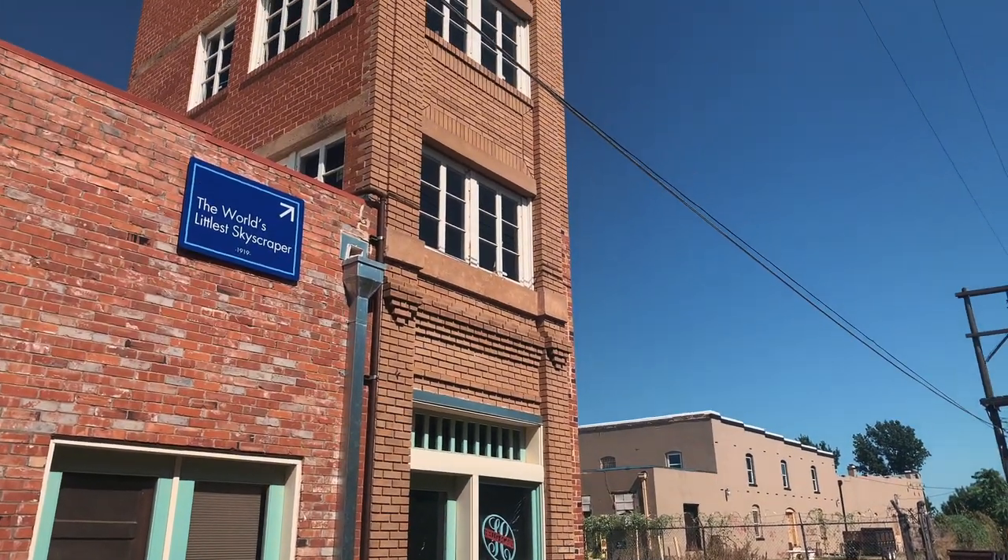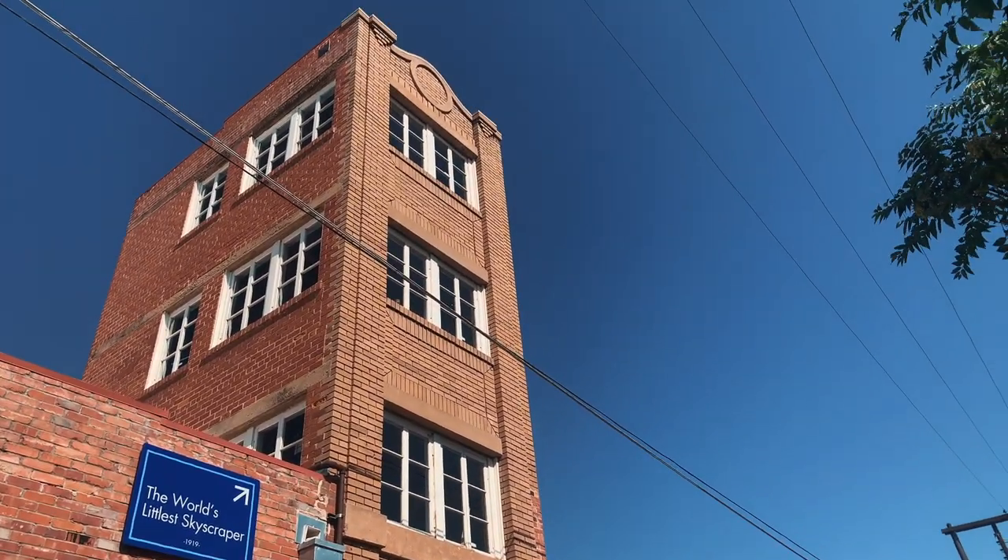We also found an awesome church up here that we are loving. If you're here long term, we'd totally recommend One Life — it's a smaller church but a really neat community. There's also the World's Littlest Skyscraper, which is a fun piece of Texas history. It's hilarious — make sure you read about it when you go. Something to visit and say you've been to.